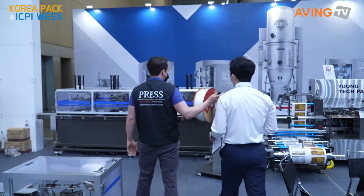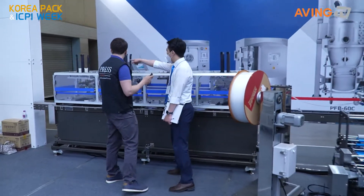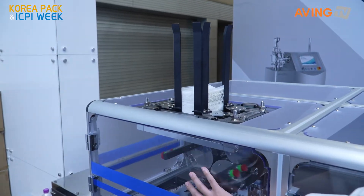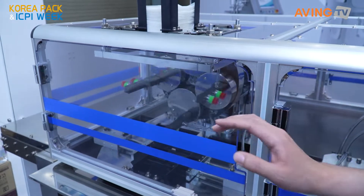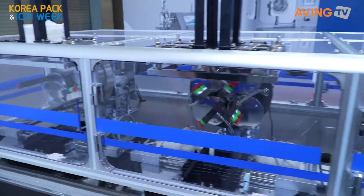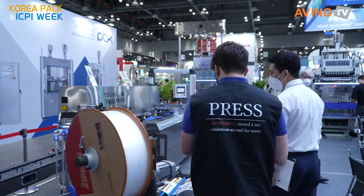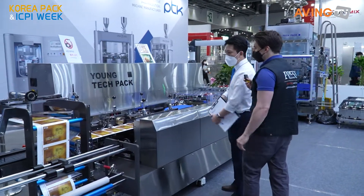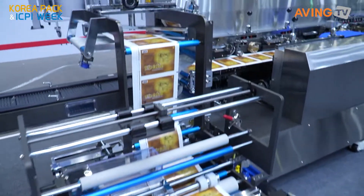This machine is for patches — in Korea, when you have muscle pain you apply a patch. The machine counts and fills six or ten patches into a sachet, whatever count you want. Then it goes over here where labels are applied through the labeling system, and there's also zipper packing before the final packaged shape is produced.